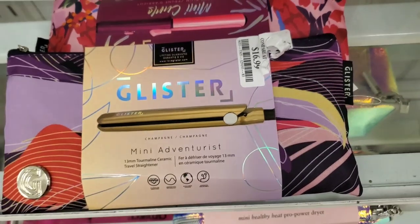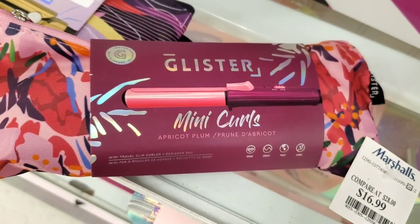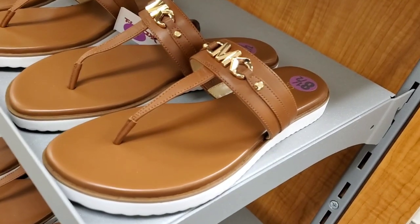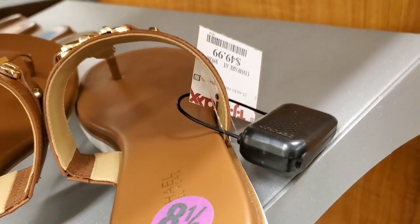I also wanted to show you these cute little hair stylers — I don't know this brand — but they're mini curlers and irons for $17 each.